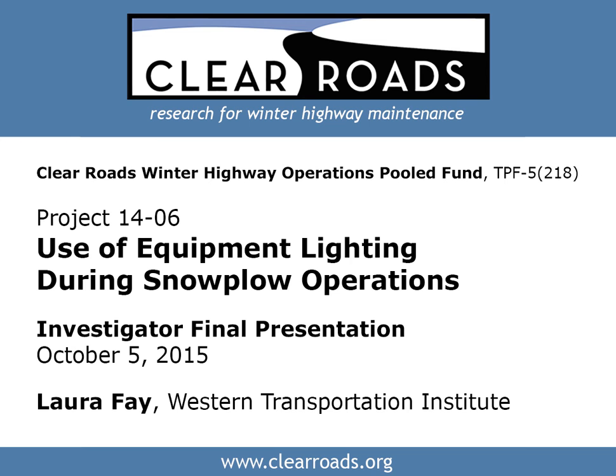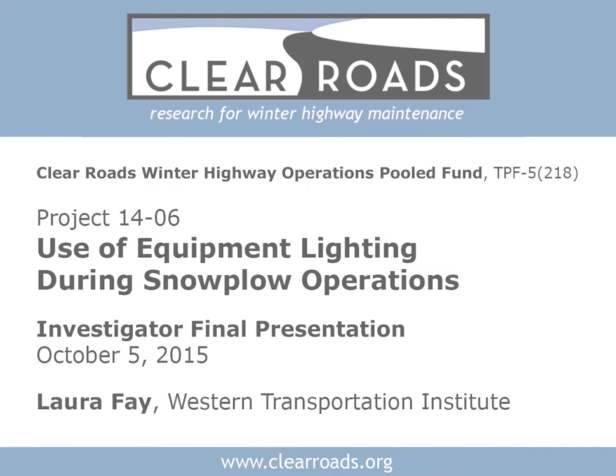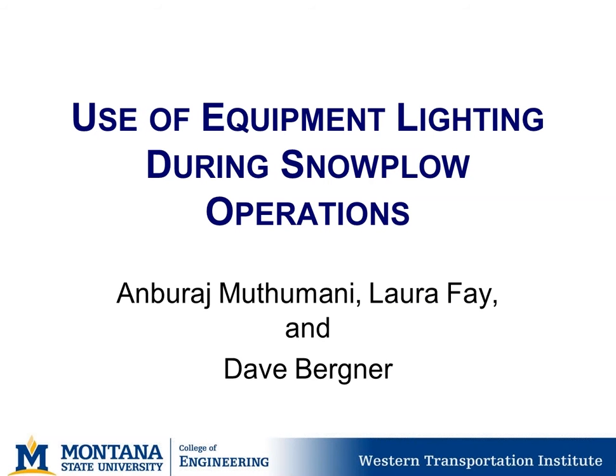I'm going to turn the presentation over to Laura, who has a PowerPoint up and ready to go. Good afternoon everyone — unless you're in Alaska, where it's still morning.